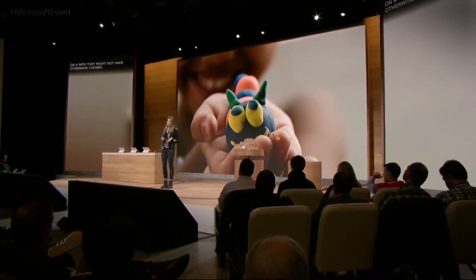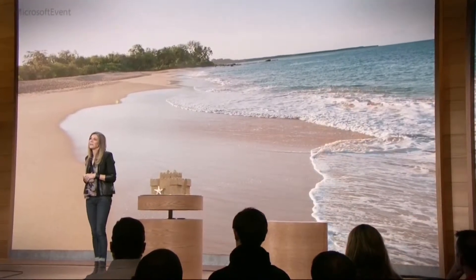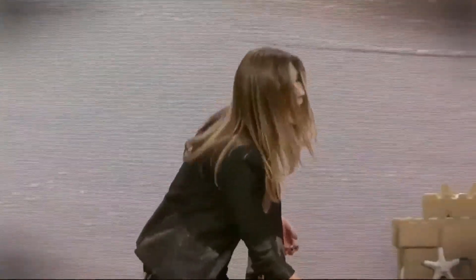If we truly want to make 3D for everyone, then we need to make 3D creation as simple as taking a photo or a video on your phone. Imagine if I am on vacation and I have gone to visit my brother who lives in San Diego near the beach, and I just watched my daughters, Maddie and Marina, make this beautiful sandcastle. I want to capture what they created. Today I would be limited to taking a photo or a video, but let's take a look at a new way. I'm going to show you how we can capture this sandcastle with our Windows Capture 3D experience.